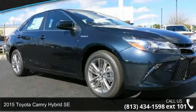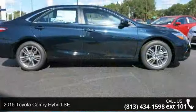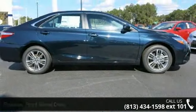Arrive in style with this 2015 Toyota Camry Hybrid SE. If you are looking for an automobile with great features, look no further.